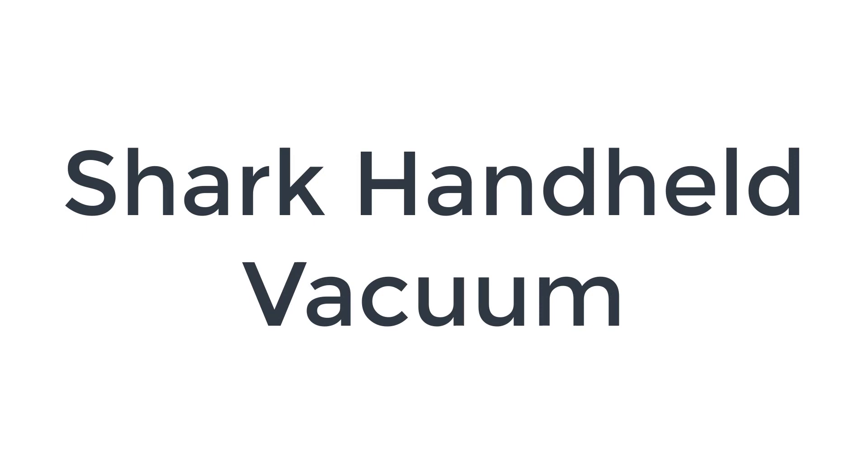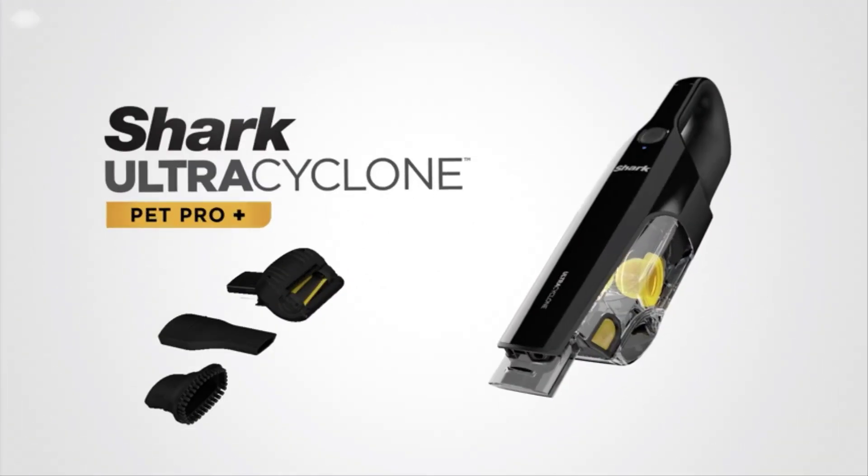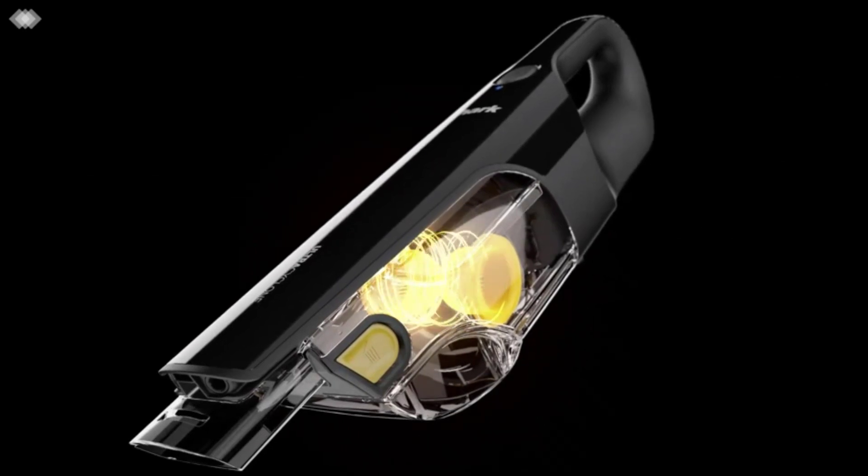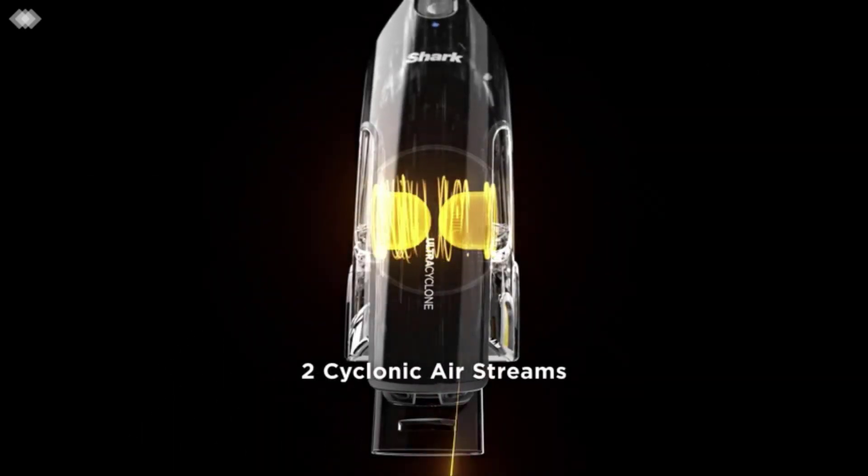The number 5 on the list is the Shark Handheld Vacuum. If you're looking for a handheld vacuum to spot clean different surfaces, the Shark Ultra Cyclone Pet Pro Plus is a fantastic option.